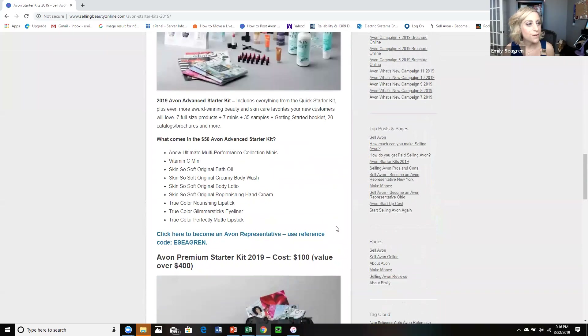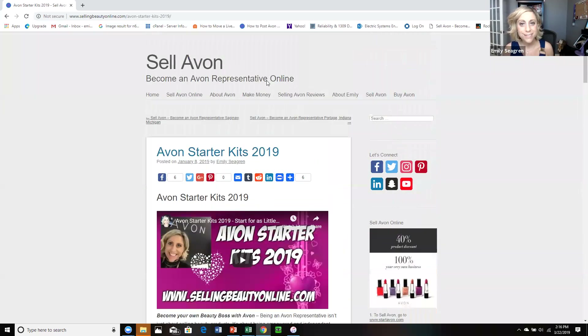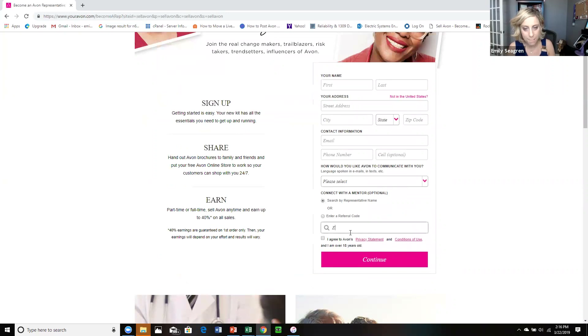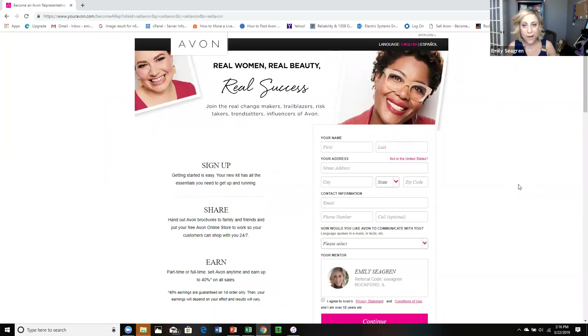So you can either go to sellingbeautyonline.com to read about it, or you can go directly to sellavon.com. You can search for my name by representative, or you can enter my code eSeagren when you go to sellavon.com. I hope to welcome you guys onto our amazing team and I can't wait to help you succeed. Have a great day. Bye.